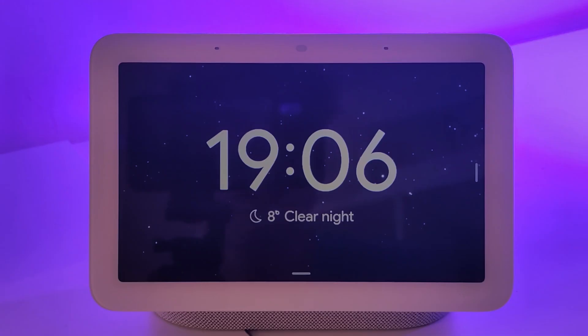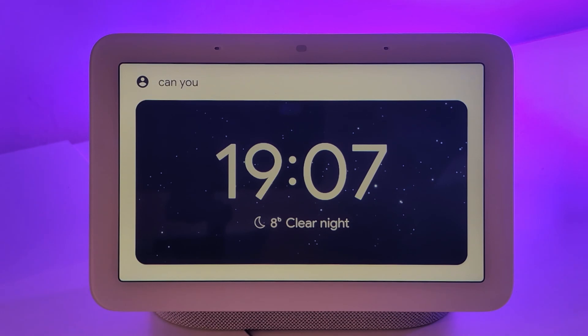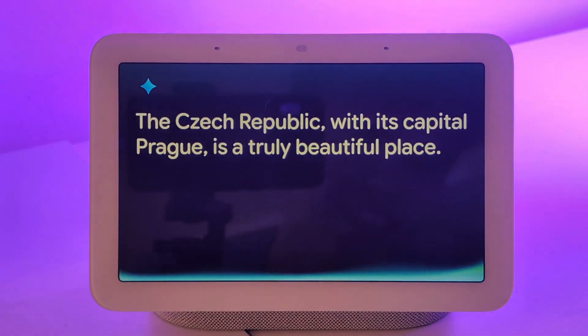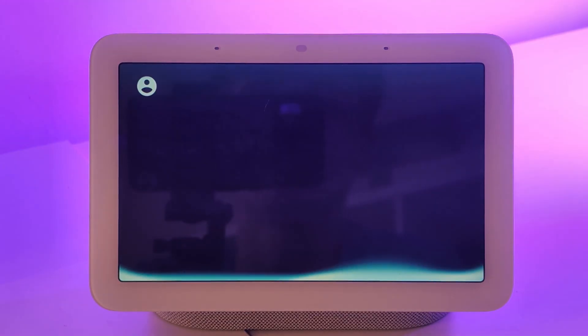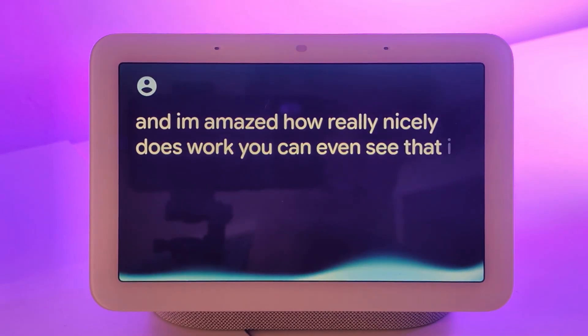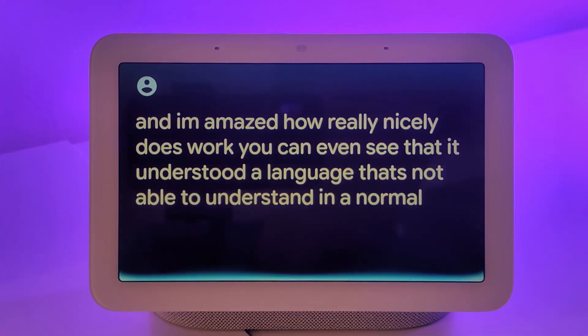For example, interpreter mode works well. Hey Google, can you interpret for me from Czech to English? It agreed, and when I said a Czech sentence — 'The Czech Republic with its capital Prague is a truly beautiful place' — it translated it accurately. I'm amazed how nicely this worked.